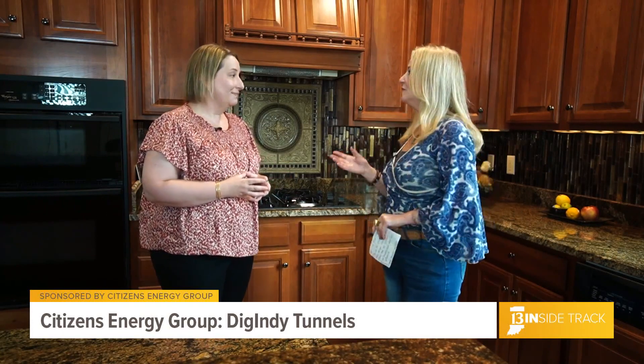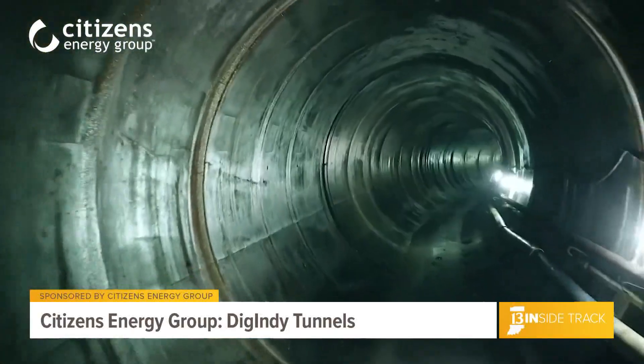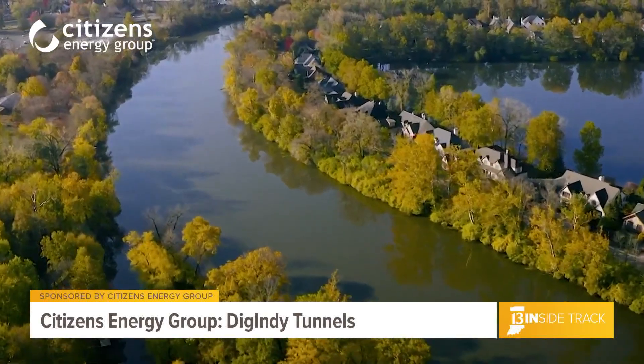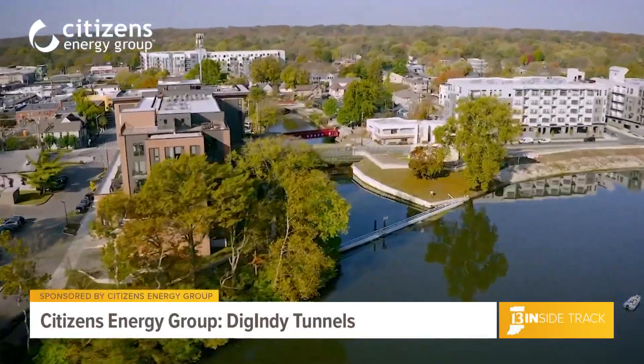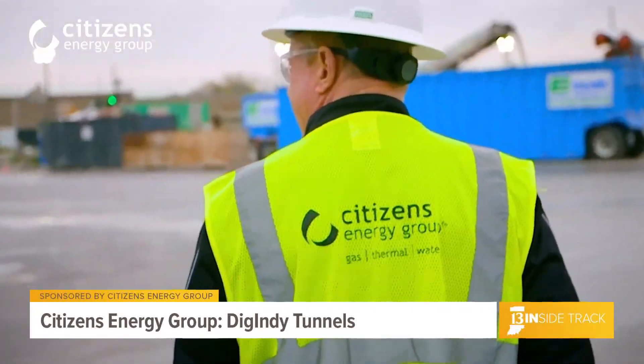When will the Dig Indy Tunnel be finished? The entire Dig Indy Tunnel system is slated to be finished in 2025. Once the entire tunnel system is finished and operating, it will nearly eliminate CSOs, creating healthier, more vibrant waterways and improving the community.